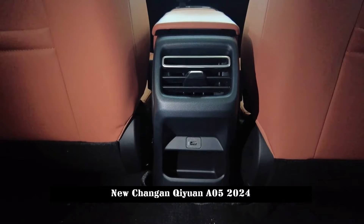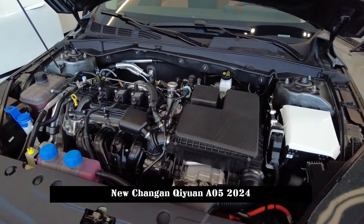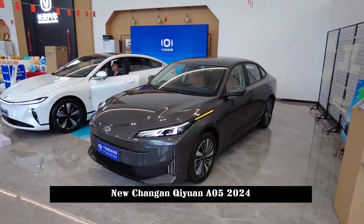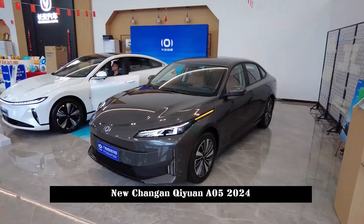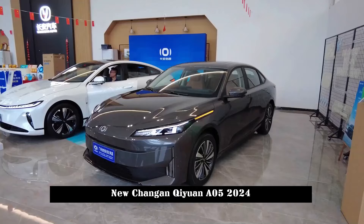The side design of Qiyuan A05 also follows a simple route. The straight waistline extends from the headlights to the taillights, the door handles are hidden, and a fold line is placed under the body, along with combined side skirts that create visual differences. The length, width, and height dimensions of Qiyuan A05 are 4785×1840×1460mm, respectively, and the wheelbase is 2,765mm.